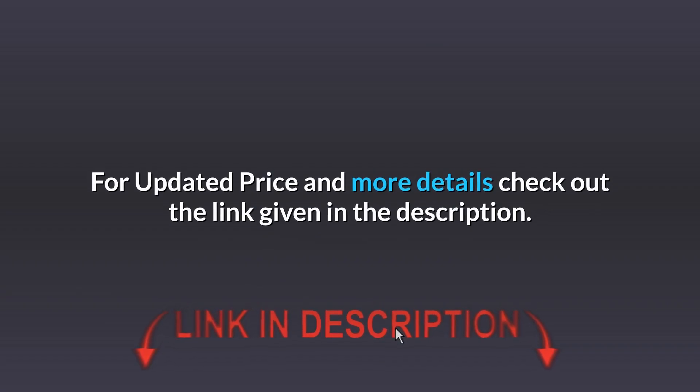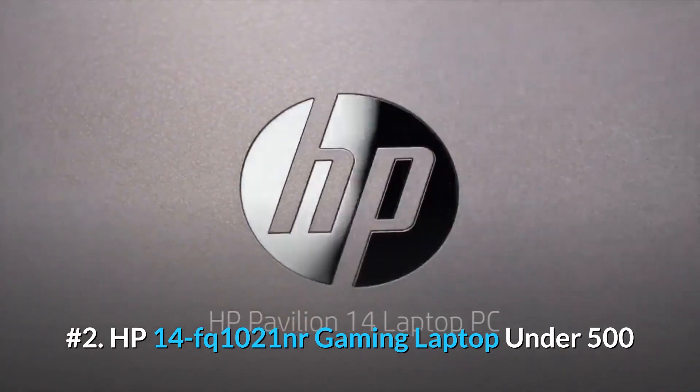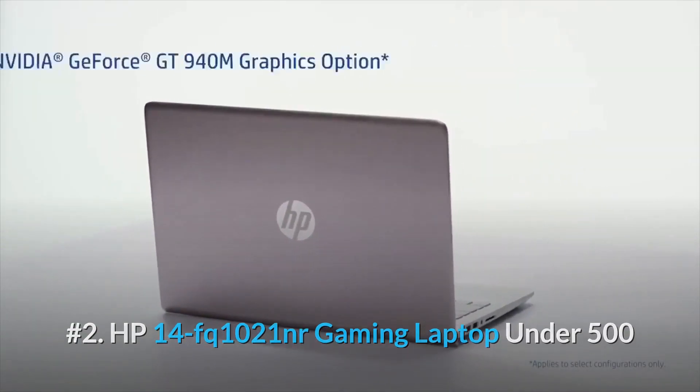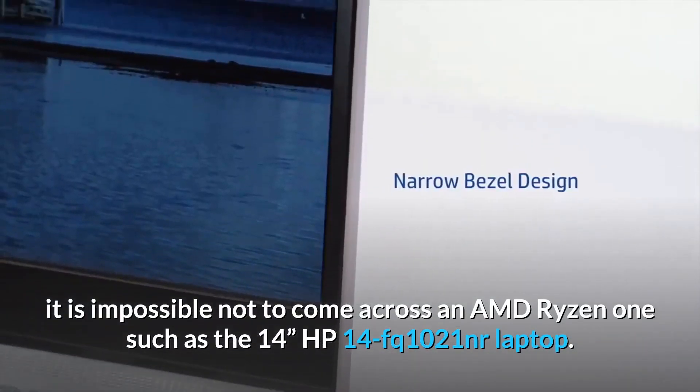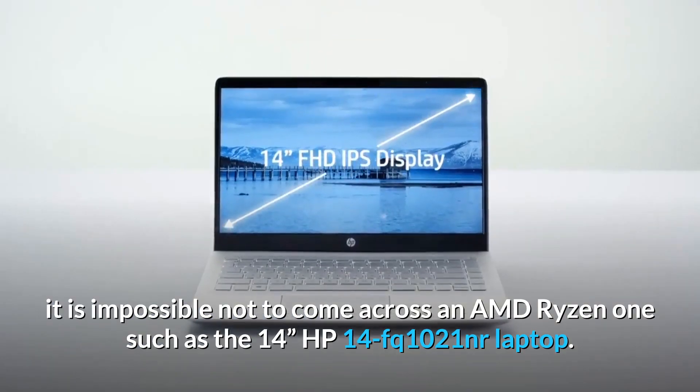For updated price and more details, check out the link given in the description. Number 2: HP 14FQ1021 — a gaming laptop under $500. When looking for a cheap gaming device, it is impossible not to come across an AMD Ryzen laptop such as the 14-inch HP 14FQ1021.